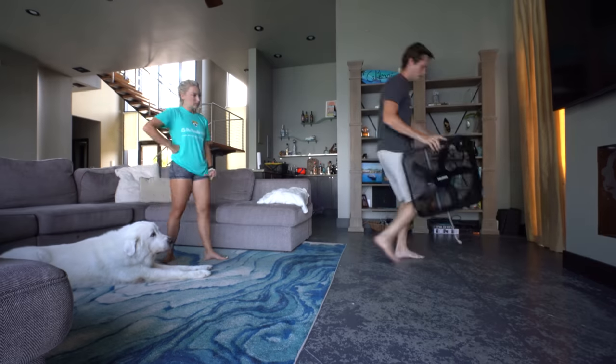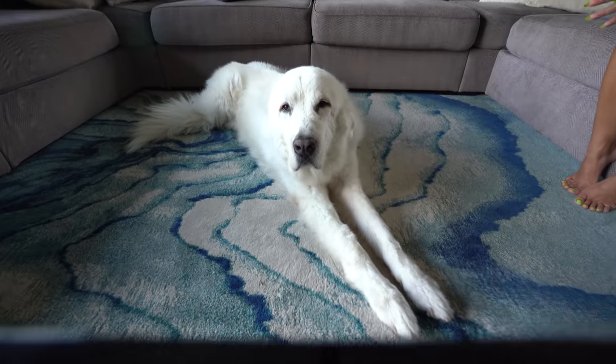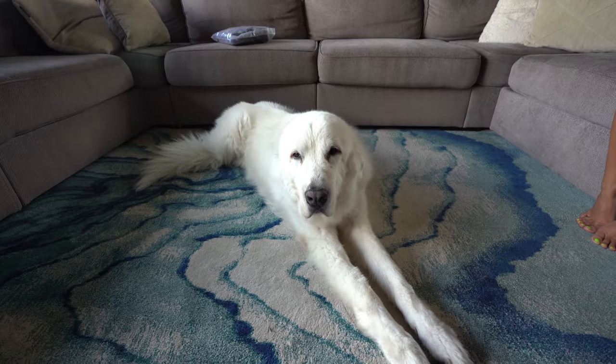Let's go ahead and get this fort set up and then it's cuddle time. First step: the fan. I think somebody would be happy if the episode ended here. I really thought he was gonna be scared, but he really liked it — definitely thought it was gonna freak him out a bit and get him up, but he's falling asleep. I think he's gonna like the fort.